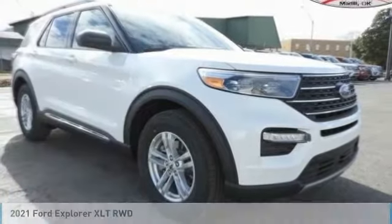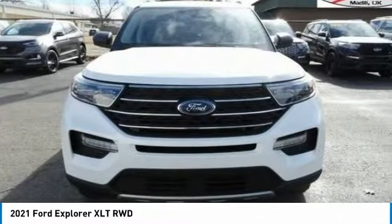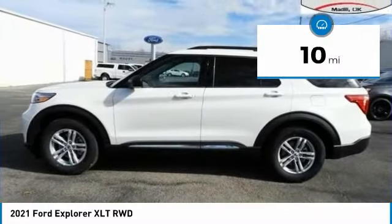Here to show you the 2021 Explorer. You've got a lot of capabilities to call on in a Ford Explorer — don't underestimate your choices. This vehicle has less than 100 miles. Here are some of this vehicle's great options.